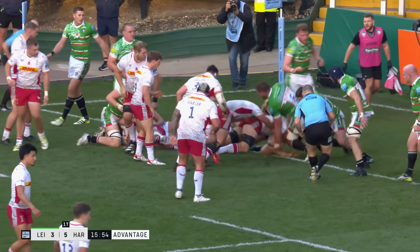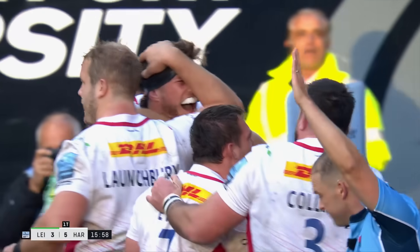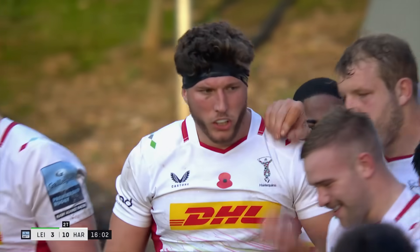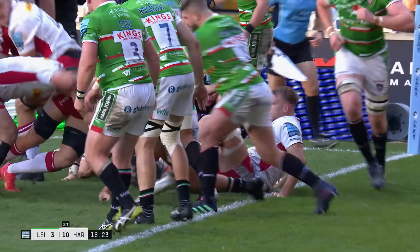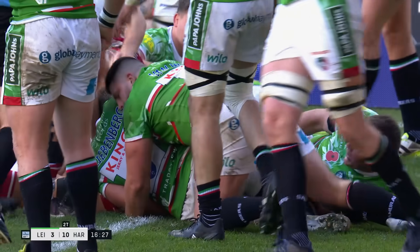Lamb, nearly there — second shove gets him home. A lot more grit in that Quinns drive and they have a second try. It was a shift drive from the line-out. Will Evans breaks out, takes a few men with him so they retain possession, but Dino Lamb had no right to get that far.